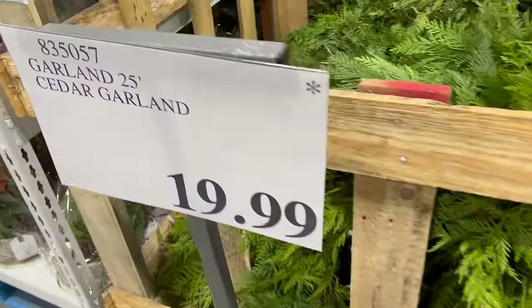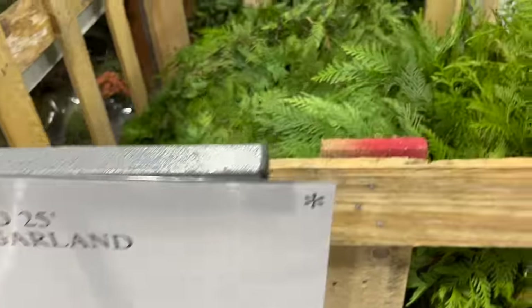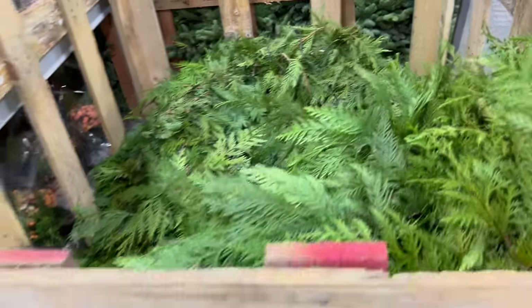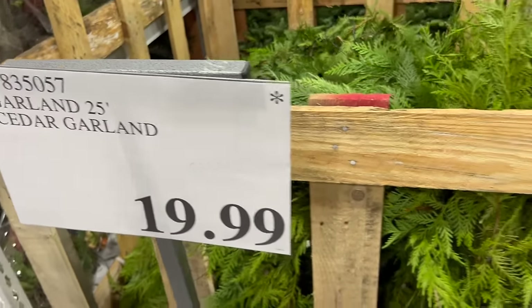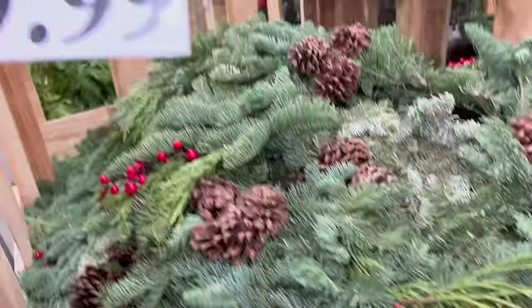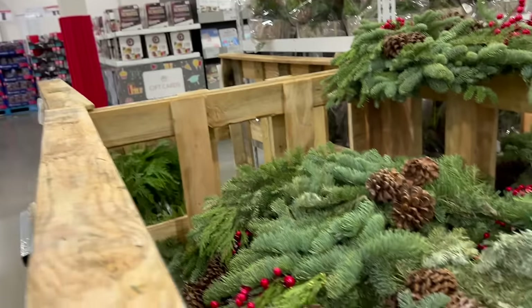They do have garland here — 25 feet of cedar garland, under 20 bucks at $19.99. If you want to decorate with garland, that is fresh garland, not fake.